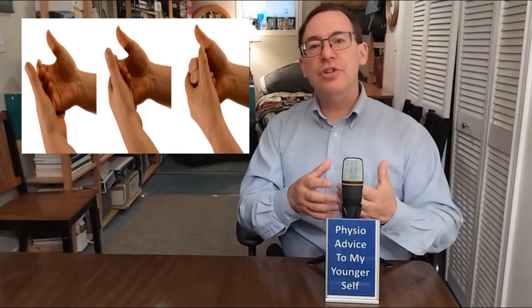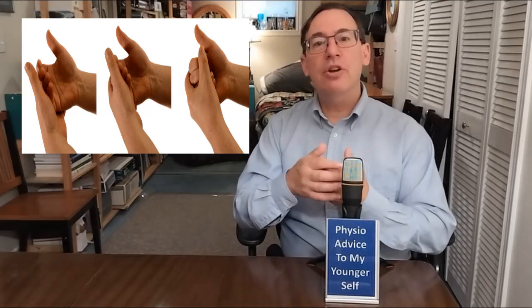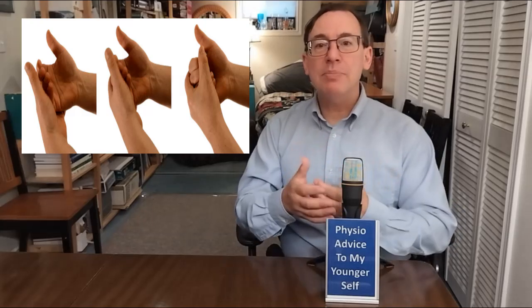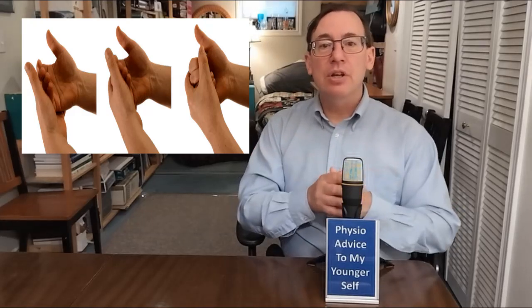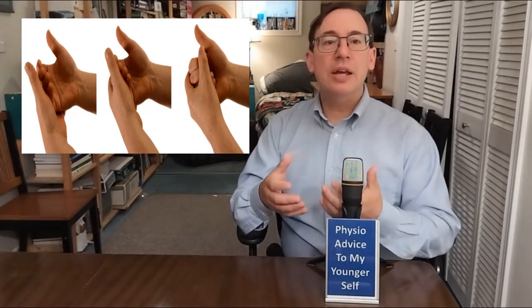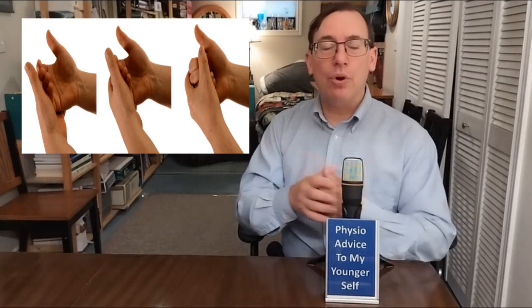Number one: finger flexion to achieve a fist. The action is to have the patient curl their fingers into a fist and then release. The insight is that grasping is a basic hand function — you need finger flexion. Encourage your patient to use that hand for daily activities; this helps reintegrate that hand into the body schema. It's neuroplasticity at work.